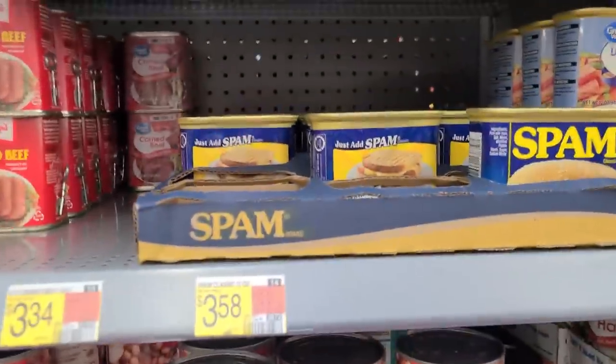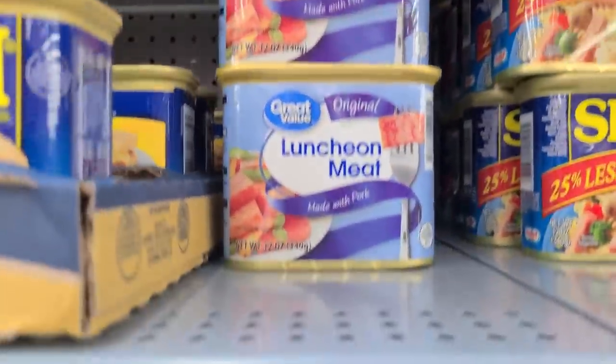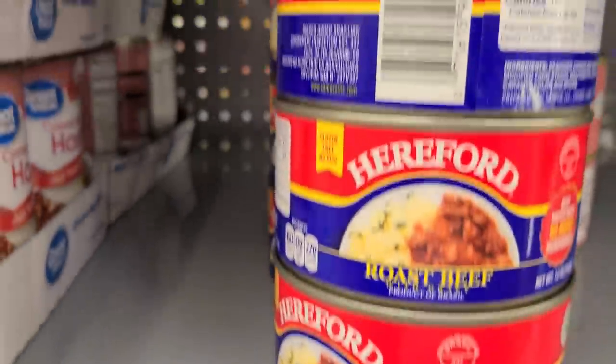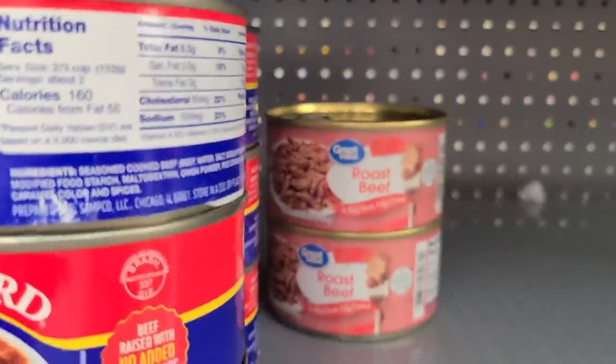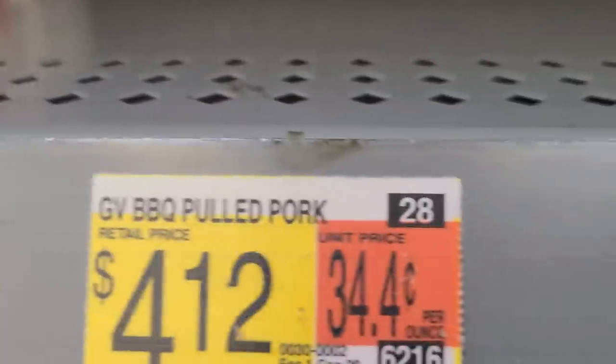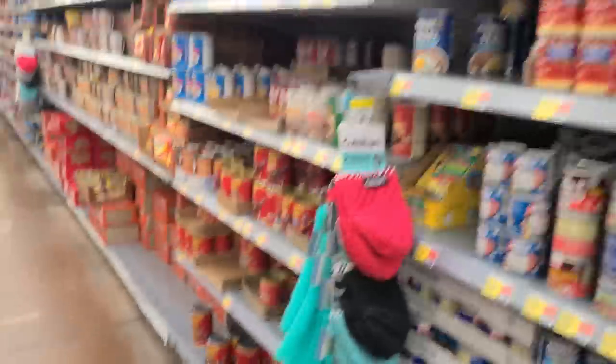Spam is $3.58 a can. The Great Value lunch meat is $1.98 — I think that one's better. Found some canned roast beef, just a couple of the Walmart brand. The pulled pork and similar products — they didn't have any of those.